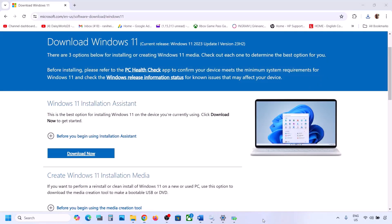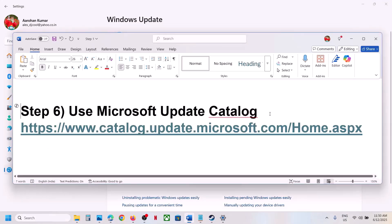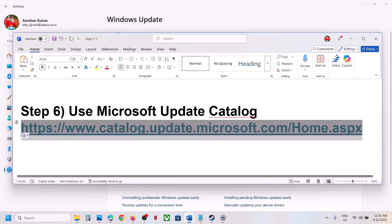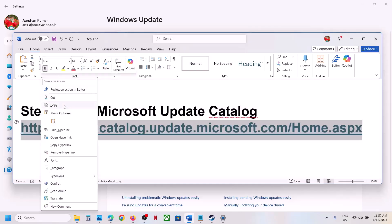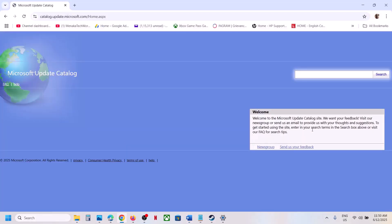Still not working? In that case, use the Microsoft Update Catalog. Copy the link provided in the video description and open it in a browser. It will take you to the Microsoft website. Type the name of the update — KB5063060 — and click Search.